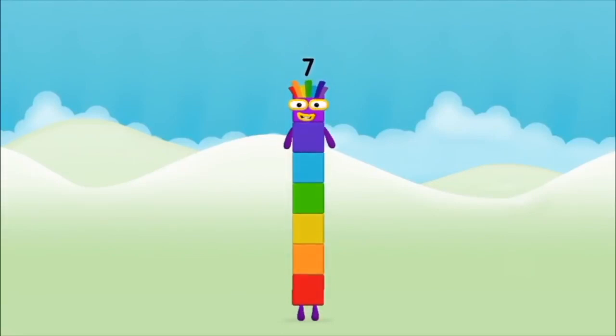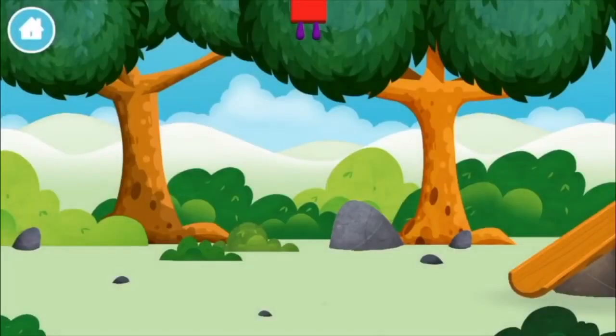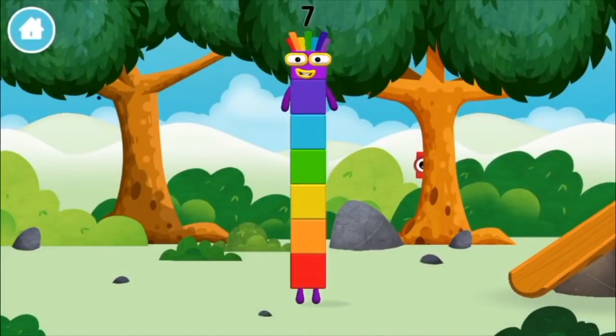That's right! Now add the number blocks together. Five, two. Two plus five equals seven. Amazing! You made number block seven! You made a new number block!